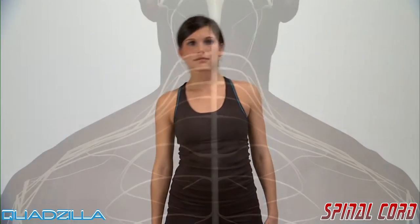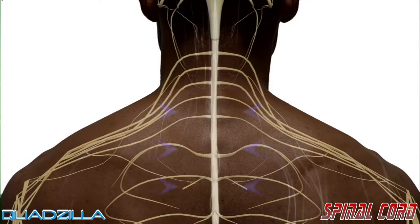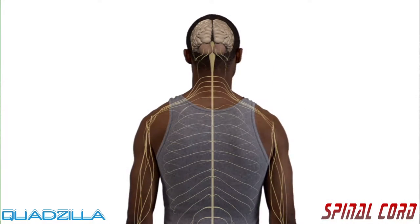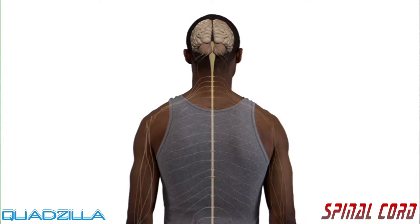Our spinal nerve cells, called neurons, carry the messages to and from the spinal cord. These messages leave the spinal cord through openings in the vertebrae. Spinal nerve roots branch off the spinal cord in pairs, one going to each side of the body.